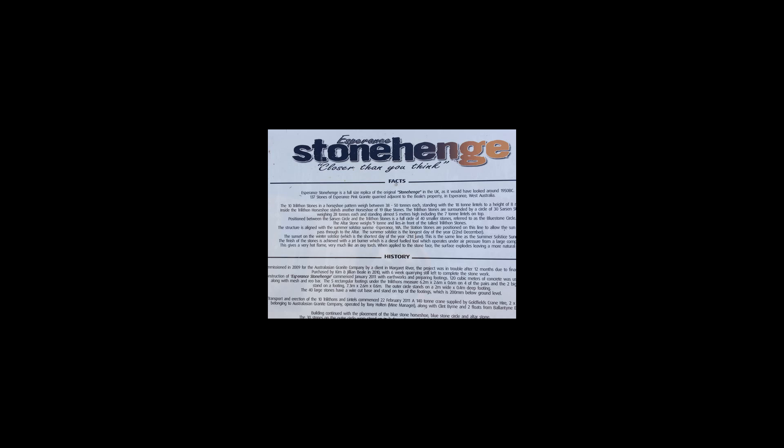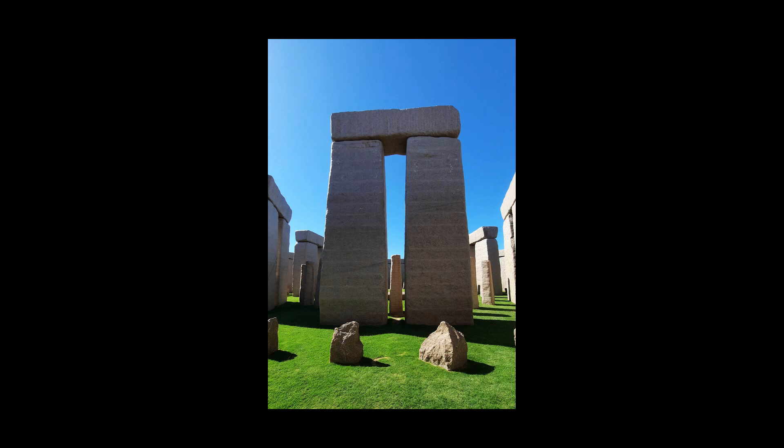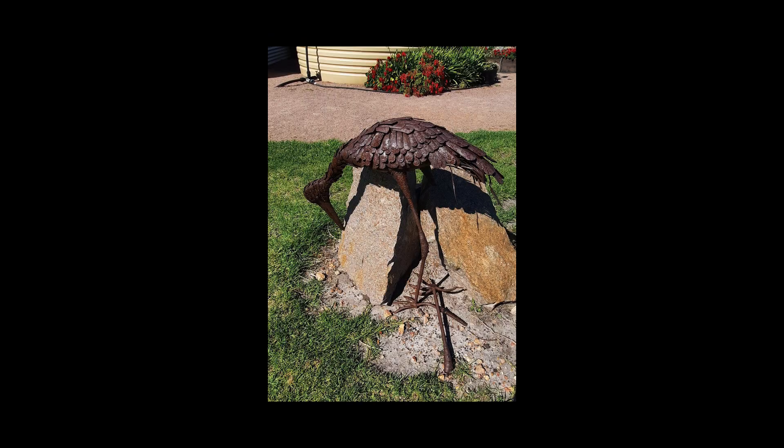In Esperance, or just outside of Esperance, there is a life-sized replica of the British Stonehenge. This is how Stonehenge would have looked — except probably not in pink granite — 5,000 years ago. It's an amazing piece of work and very, very beautiful. They were generous enough to let me fly my drone over it because there wasn't anybody else around when we got there.